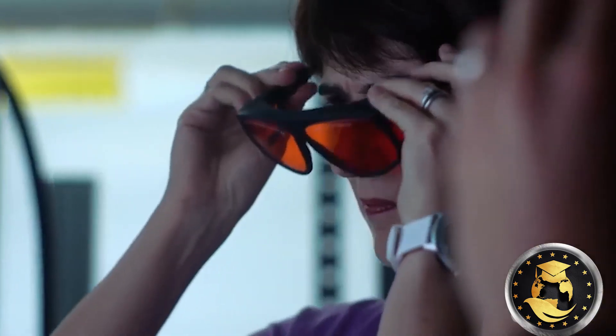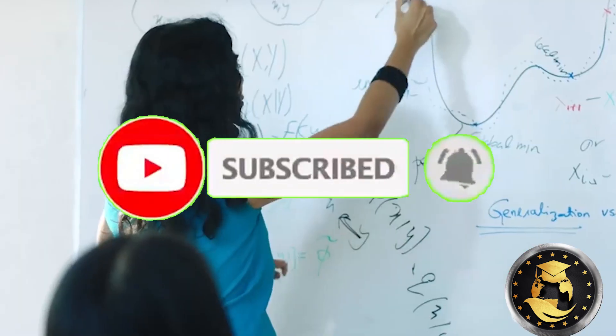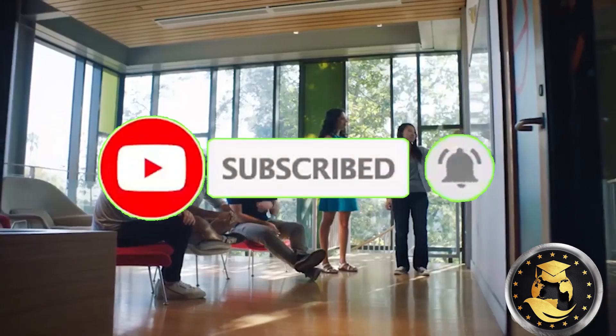Which of the differences or similarities is striking for you? Which of these schools suits your academic interest? Let's hear your thoughts. Remember to click the subscribe button below to be the first person to watch new videos on this channel.